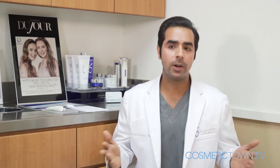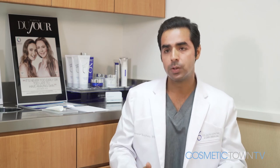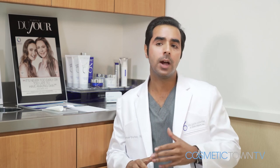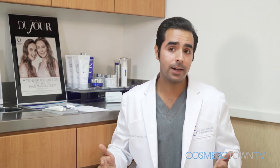There are all different kinds of candidates for this procedure. Obviously, it's not designed to replicate or remove surgery — so if someone really needs a facelift, a neck lift, or an eye lift, they're going to need those surgeries. But for people that want to push surgery off, or are looking for a quicker non-surgical option, they're great candidates.